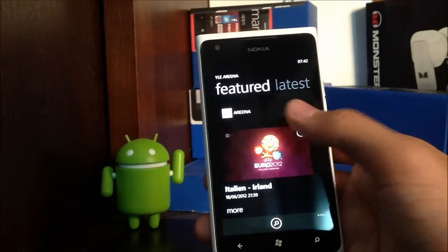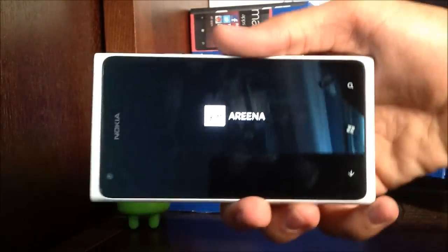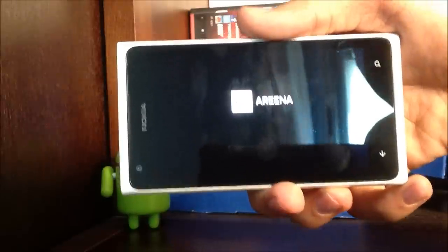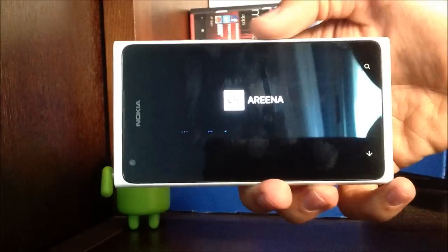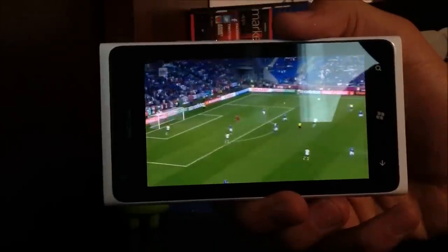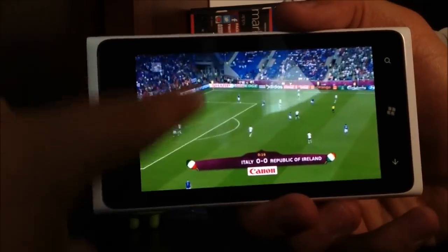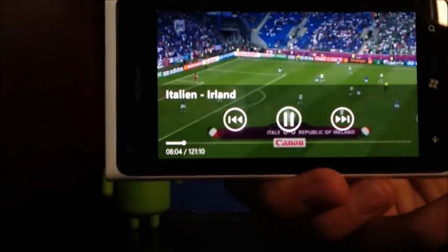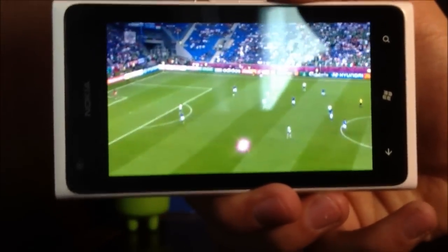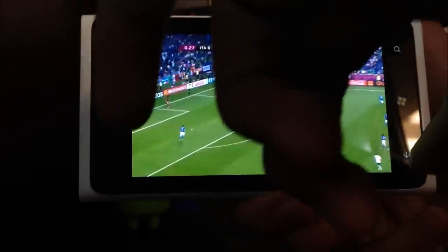Under featured I have the Euro Cup — Italy vs Ireland — and it works completely fine. If you miss the game or whatever, you can watch it on demand on your phone for free. I was previously watching this so it's in the middle of the match, but you can see I have 121 minutes of the game — that's the full game, the pre-game, everything — available online on my mobile phone to watch for free.